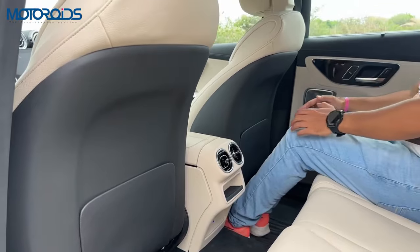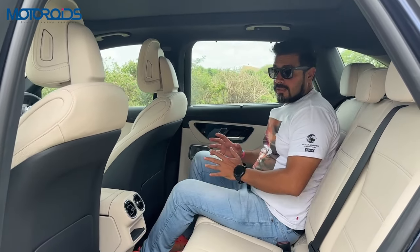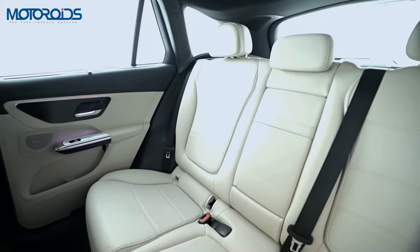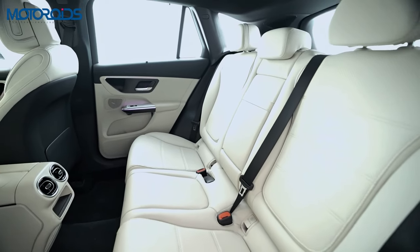The front seat backs are scooped out and you also have space there for magazines, newspapers or any documents. There is ample knee room and ample leg room. But as I mentioned before, I would rather sit behind the steering wheel than here, because when the roads get rough, there is a bit of vertical movement to be felt at the back seat.